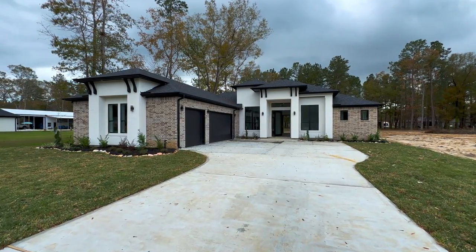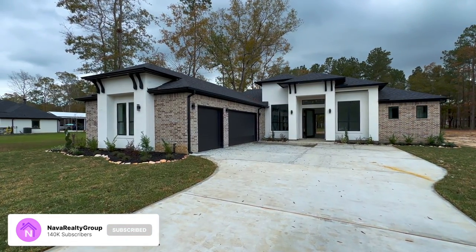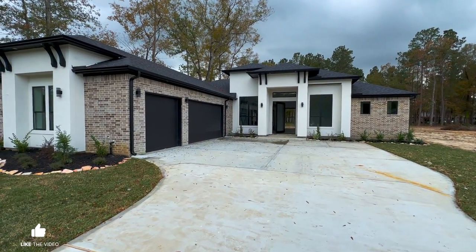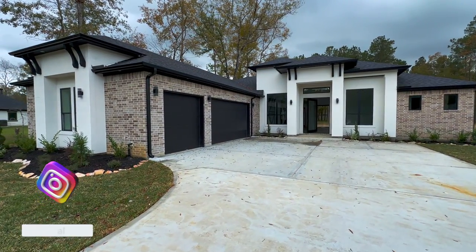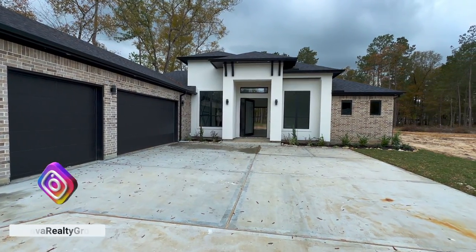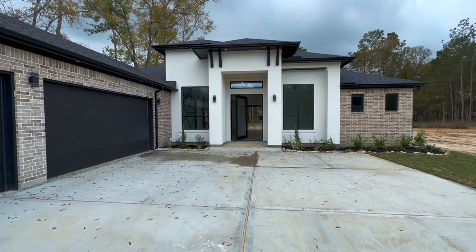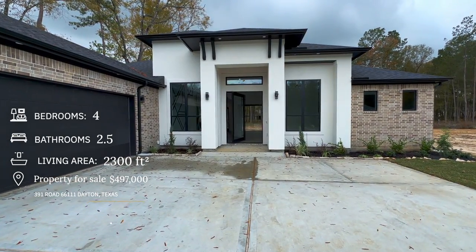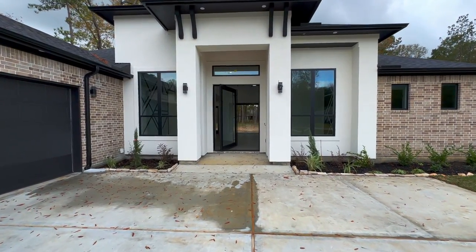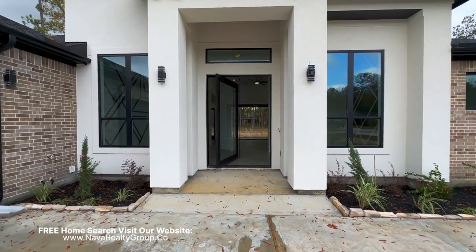Shalom family, God bless you all, thank you for tuning in for today's property tour. Today we are at Dayton, Texas here at Casino Estates, checking out this beautiful custom build by Empire Homes. This is going to be a four-bedroom, two-and-a-half bathroom, three-car garage, 2,300 square foot home currently listed at $497,000 by Dante Cruz.